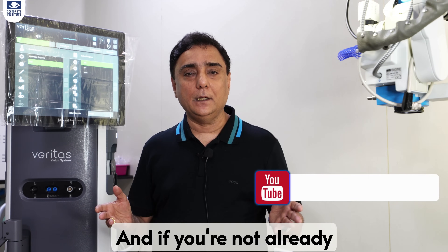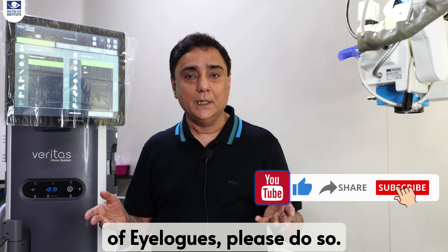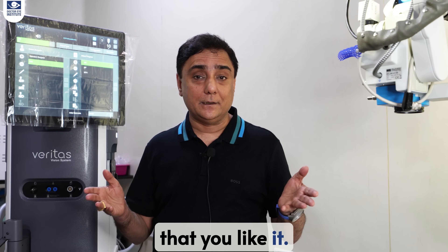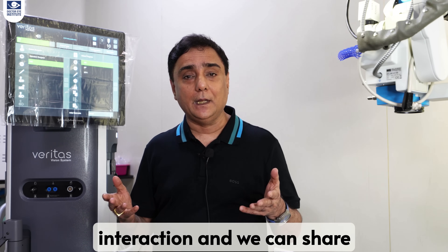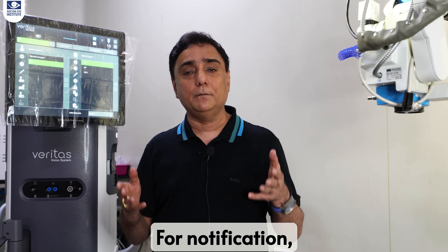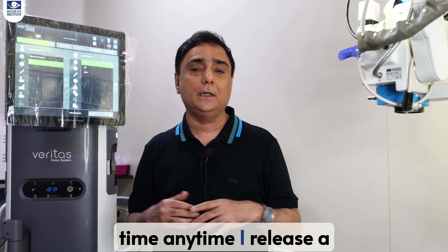Thank you for watching. If you have not already subscribed to the channel of iLogs, please do so. Share this video with friends and family and make sure that you like it. I'm looking forward to your comments below so that we can have an interaction and share more ideas with you. For notifications, make sure you press the bell icon to get notified anytime I release a new video. Take care.